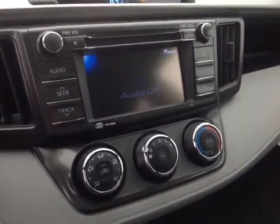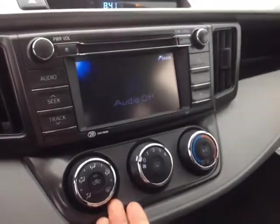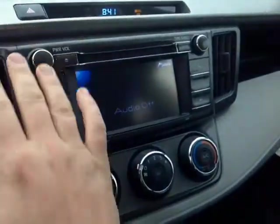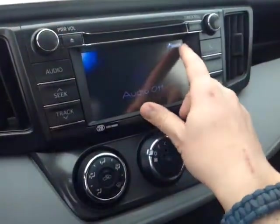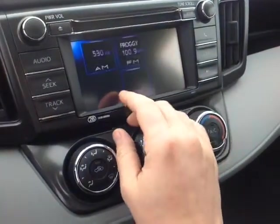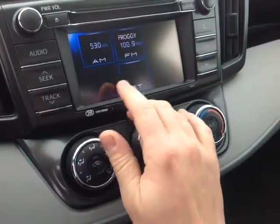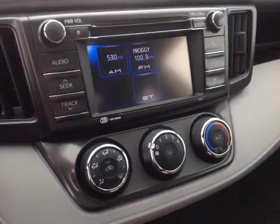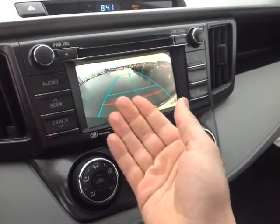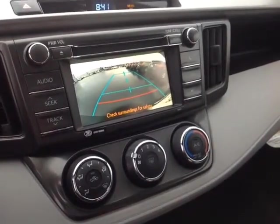Here at the center console, on the bottom you've got a nice easy-to-access climate control panel. Up top there's a digital clock, very easy to adjust next to your emergency flashers. The touchscreen center console has a number of different audio inputs including AM, FM, CD, USB, Bluetooth, and auxiliary. And when you pop the vehicle into reverse, all RAVs come standard with a backup camera with grid.